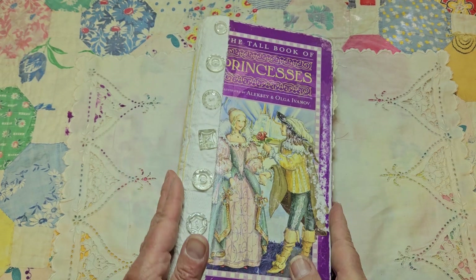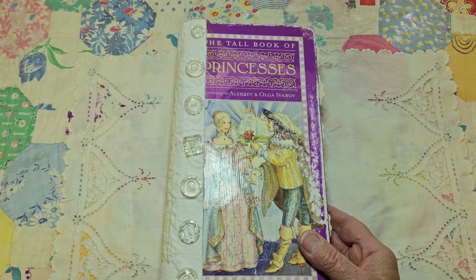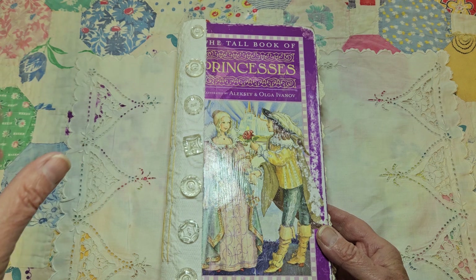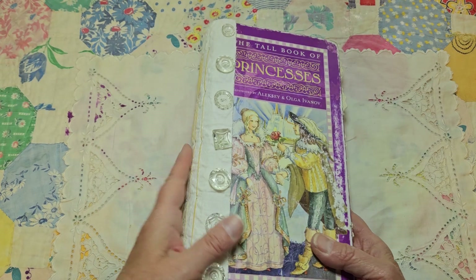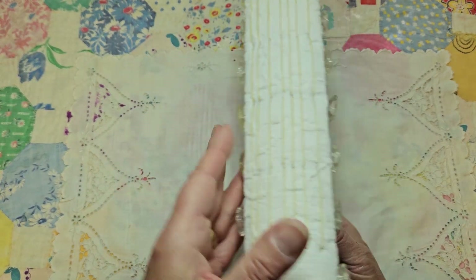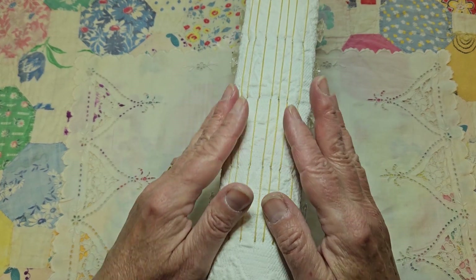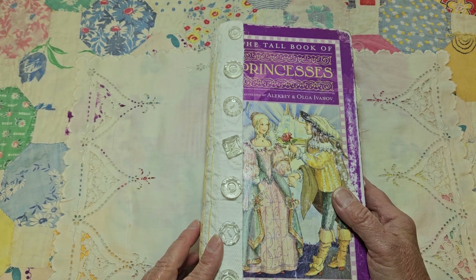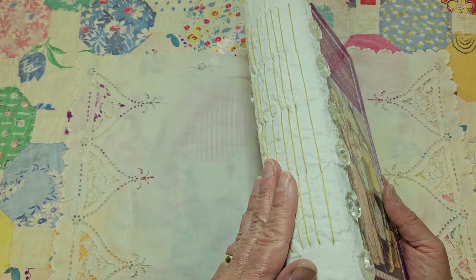I fell in love with it - I like the tallness of it. All my girlfriends when we were growing up would put on evening gowns or prom dresses of our cousins or older sisters and we'd pretend to be princesses, so this just inspired me. I've kept all the original pages in it, and I took off the original spine and made a cloth spine like I do. I found these old antique clear buttons and that's what helps keep the fabric spine on.